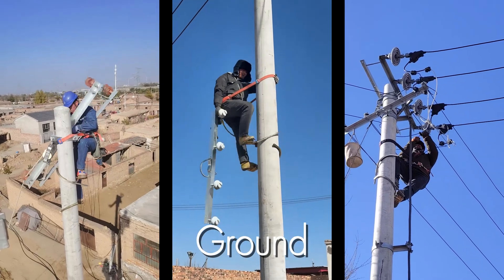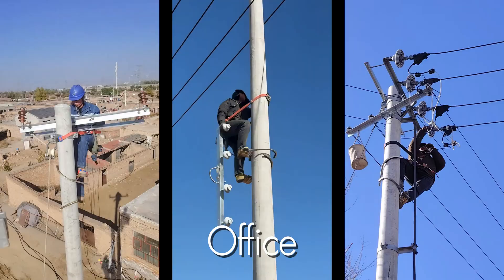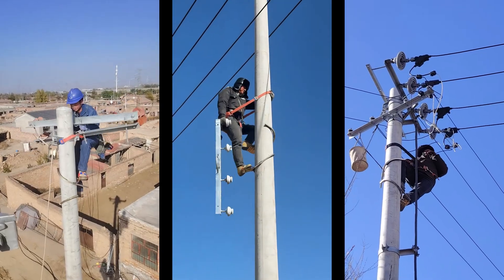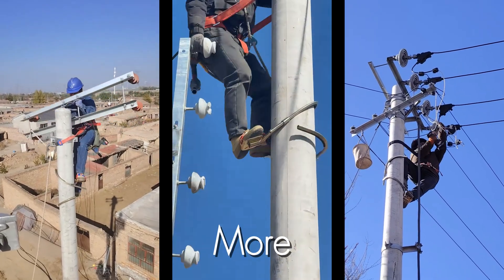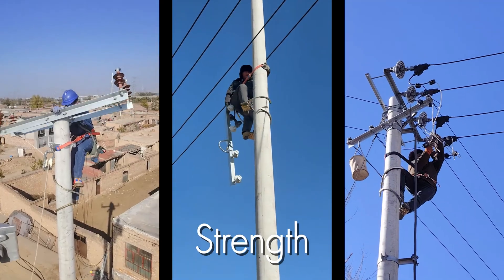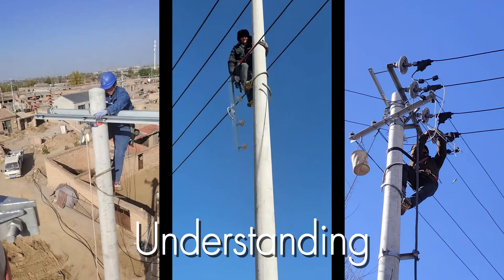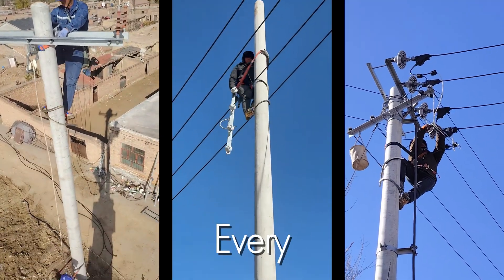High above the ground against a clear blue sky, this is the office of a power lineman. It's a job that demands more than just a head for heights. It requires immense strength, unwavering focus, and a deep understanding of the forces they work with every day.